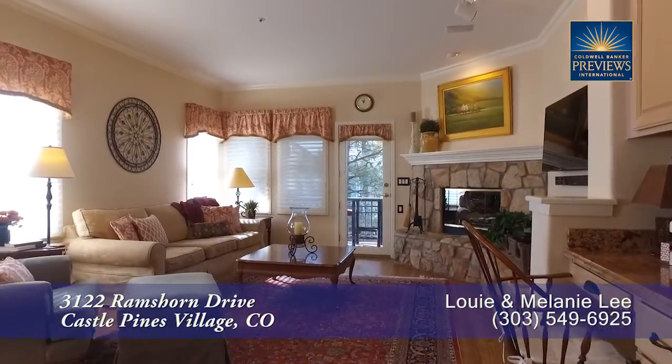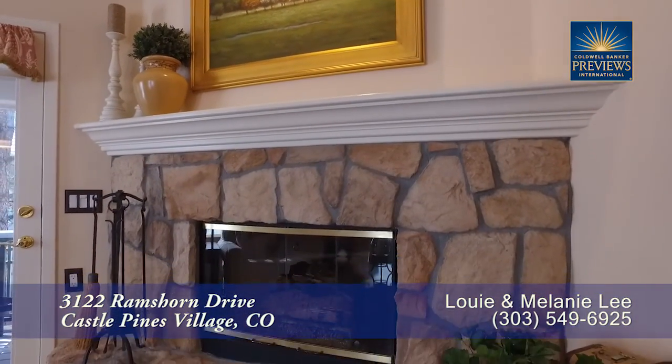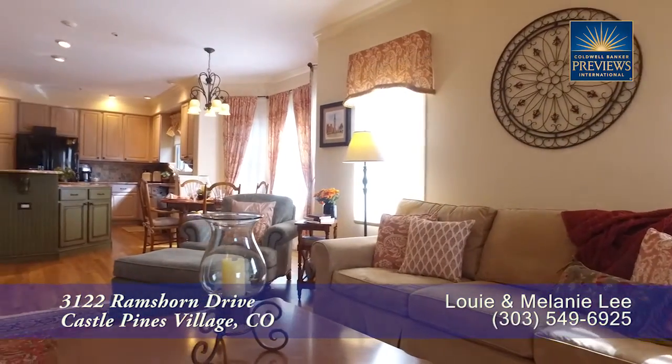As we move past the kitchen and the eat-in area, you step into the living room. It features another gas fireplace with stone surround. This is a wonderful room to gather in.